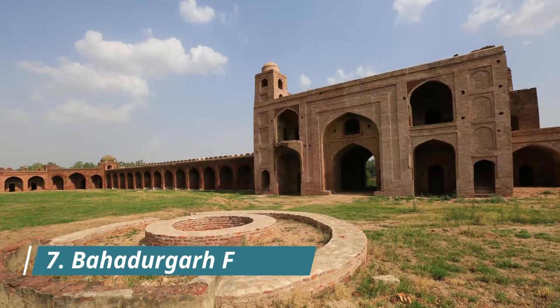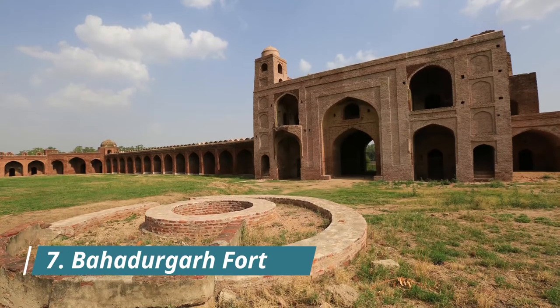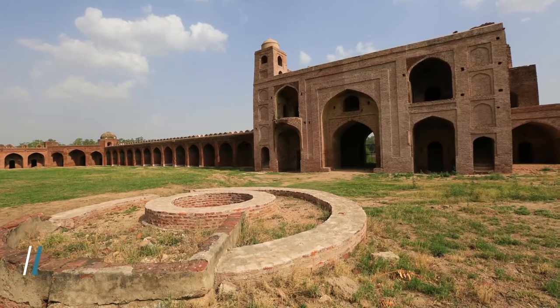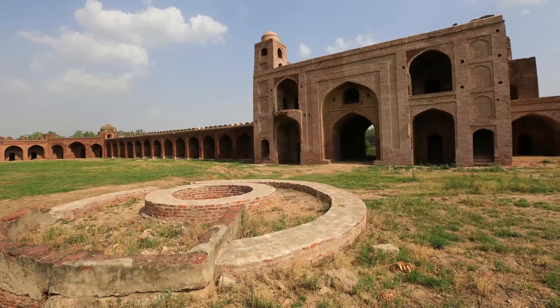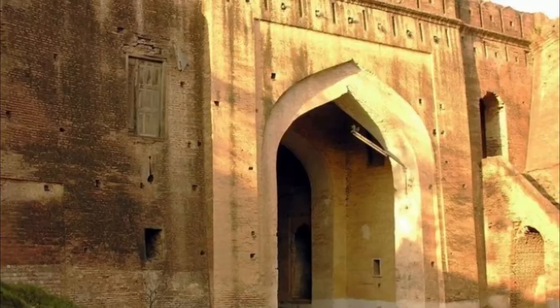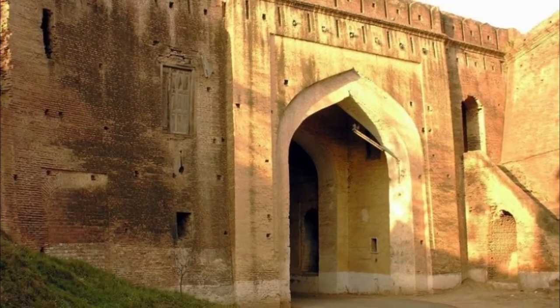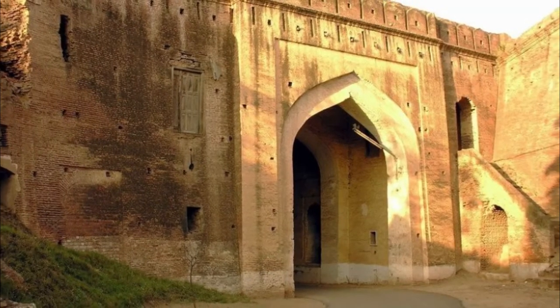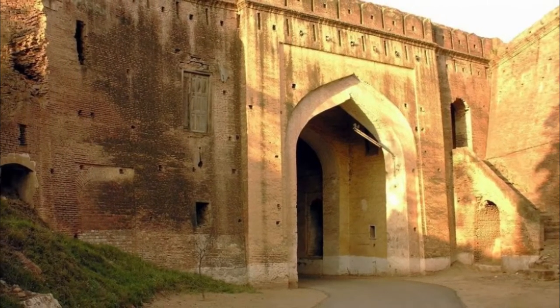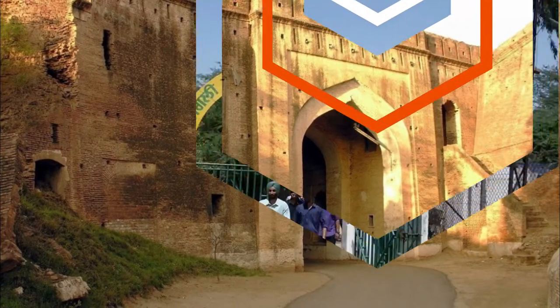Bahadurgarh Fort, located in the city of Patiala, is an ancient historical fort constructed in 1658 CE. Originally built by Nawab Saif Khan, it was later renovated and remodeled by Maharaja Karam Singh in 1837. Sprawling over an area of 21 square kilometres, the fort was named after the ninth Sikh Guru, Teg Bahadur. It boasts two ramparts and a moat and is built in a circular shape.